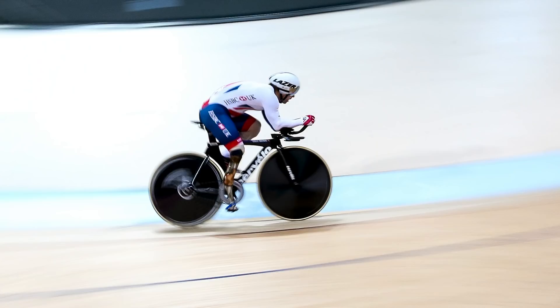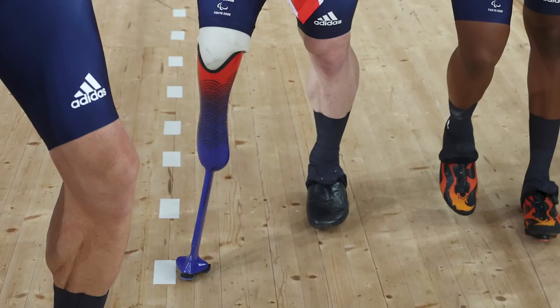Another interesting thing about Jody's leg is just the bottom half — it is just a carbon blade, super aerodynamic and efficient, and at the bottom, just a standard cleat. The only difference on his bike compared to an able-bodied athlete is the cranks. On the prosthetic side he'd have a 165mm crank, and then on the other side, a 170mm crank.